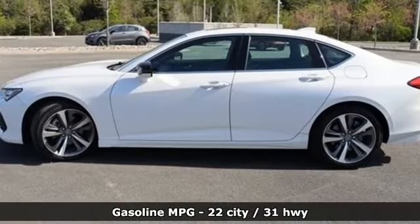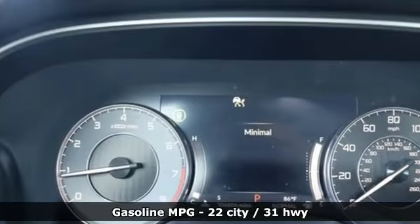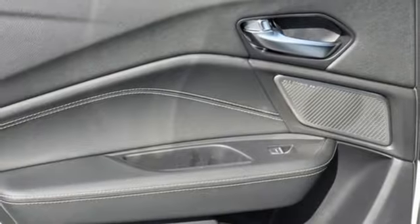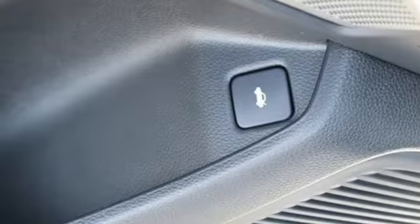It comes with great features you love: integrated navigation system with voice activation, heated steering wheel, Wi-Fi hotspot, express open and closed sliding and tilting sunroof, turbo inline 4-cylinder engine, and automatic with driver control suspension management.